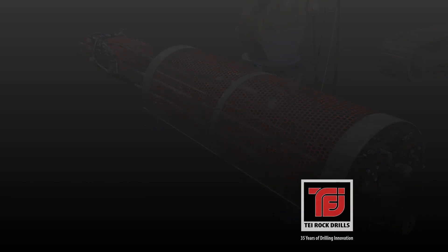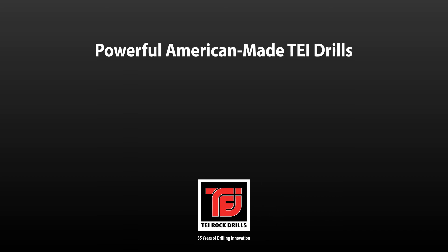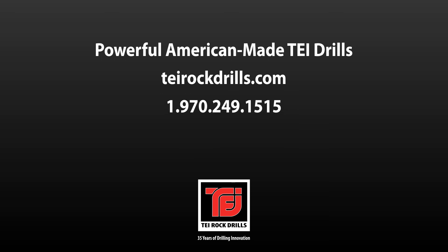TEI Rock Drills is an industry-leading manufacturer of drilling attachments, limited access drills, and drilling components with distribution worldwide. Visit our website today to discover more about TEI's innovative HEM drilling attachments.